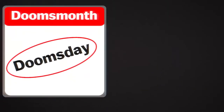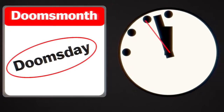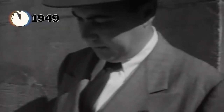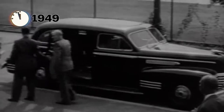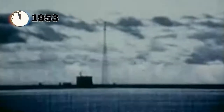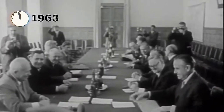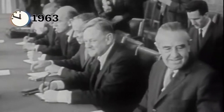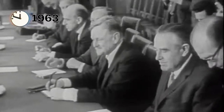Doomsday seems just a few ticks away now, but time on this clock doesn't really reflect actual time, nor is it particularly linear. In 1949, the Bulletin set the clock to three minutes until midnight due to Soviet Union nuclear testing, and to two minutes until midnight in 1953 thanks to the U.S. developing the hydrogen bomb. But a decade later, the clock turned back to 12 minutes before midnight, thanks to the U.S. and Soviet Union ending atmospheric nuclear testing.